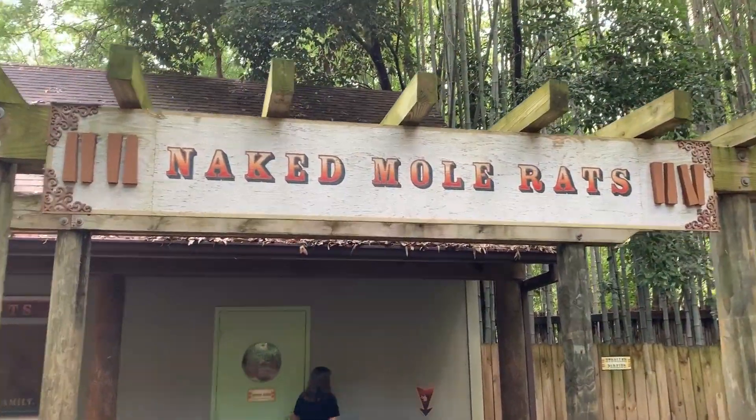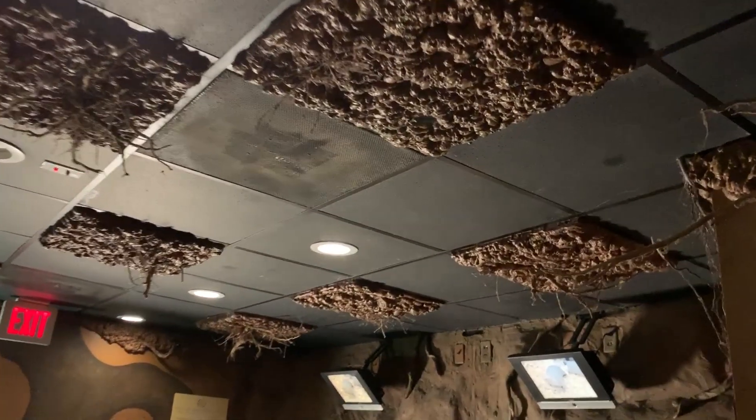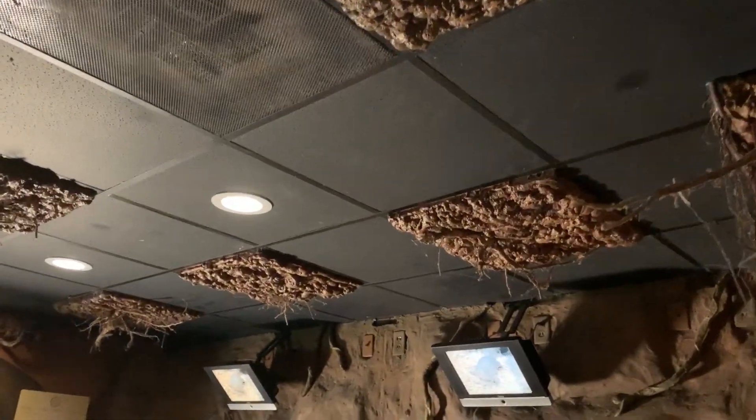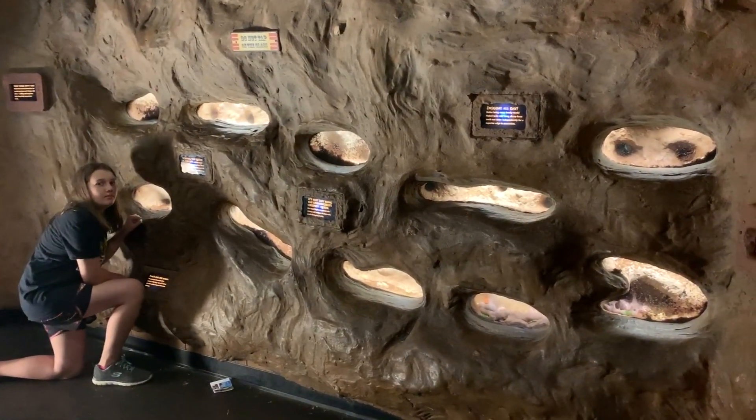Let's go see some naked mole rats. This is kind of neat — look at this on the ceiling, it's like dirt squares that make you feel like you're underground for real. And over there are the naked mole rats.